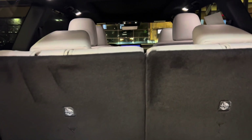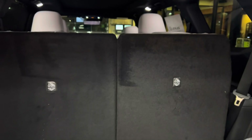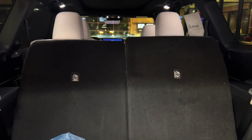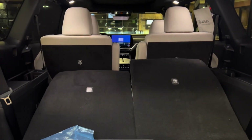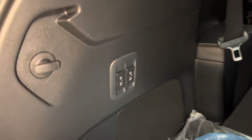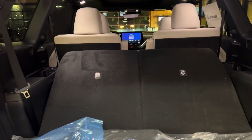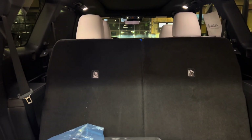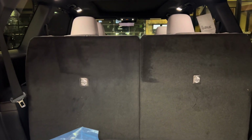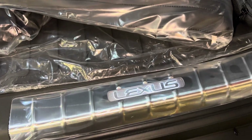Inside the cargo area of the TX, we have our power-folding third-row seating. To move the seats down, simply hold down the bottom portion of the switches. To move the seats back up, simply hold down the top portion of the switches. We have our carpet floor mats with cargo net, first aid kit, and our illuminated cargo sills.